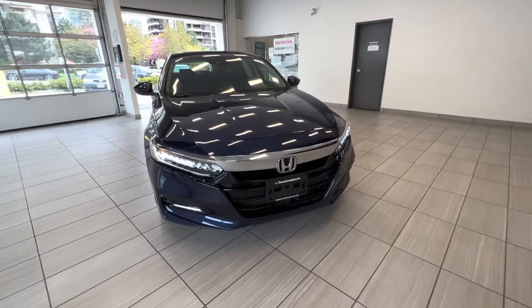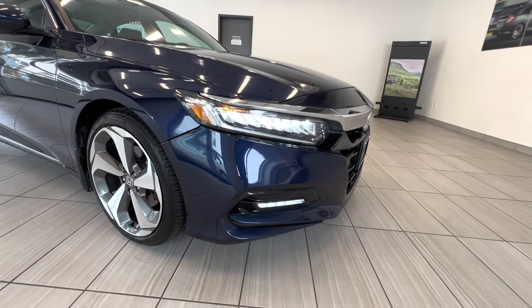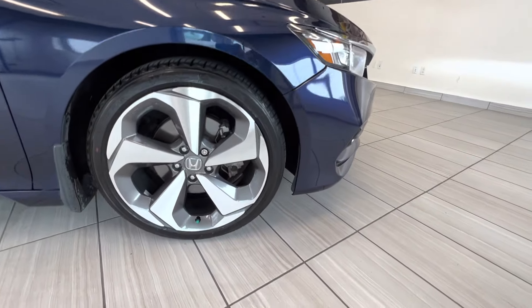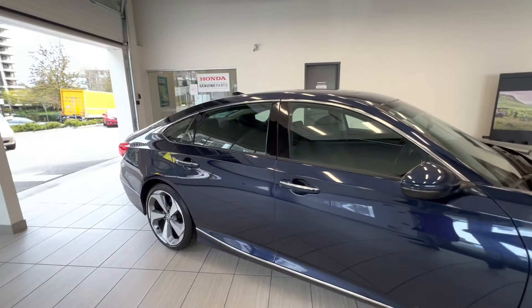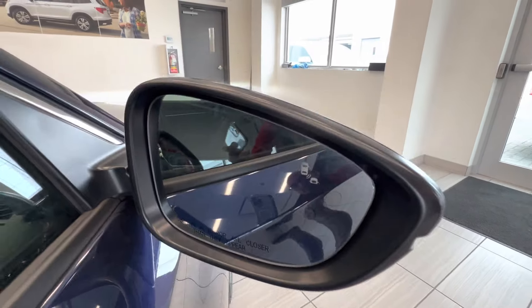This is a 2018 Honda Accord sedan in Touring trim. You can see the LED headlights, LED fog lights, alloy wheels. This car has a two-liter turbocharged engine and it also has a blind spot indicator in the mirror.